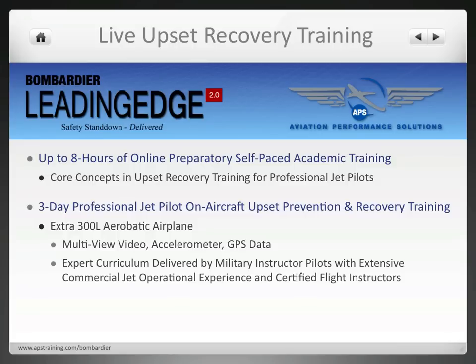This airplane records multiple video angles, accelerometer data, and GPS data. The program is delivered by an expert cadre of military instructor pilots with extensive commercial jet operational experience, and they are all certified flight instructors.